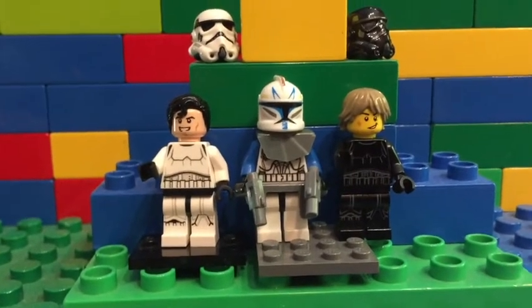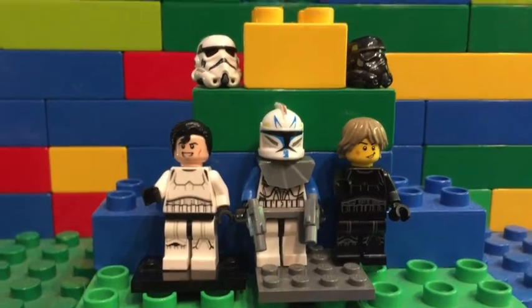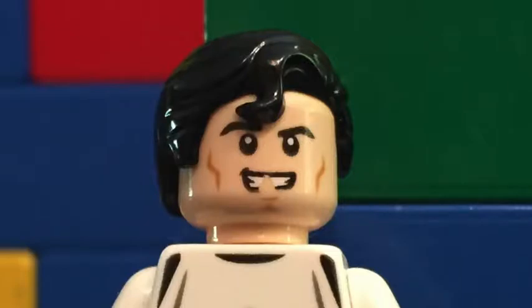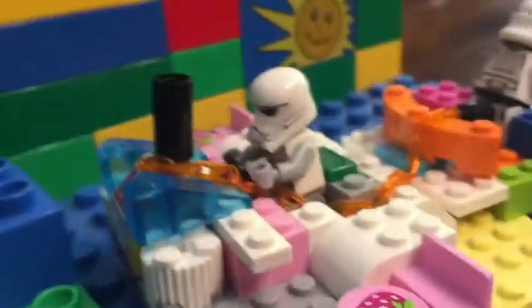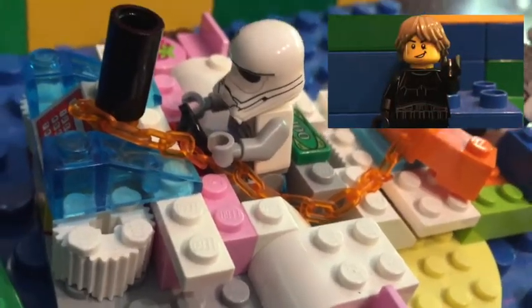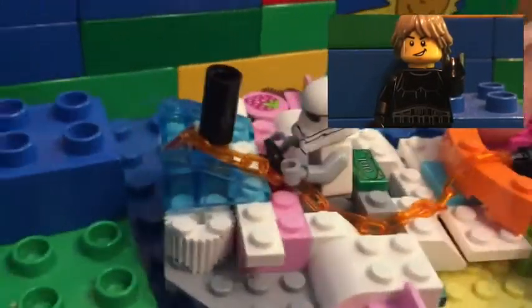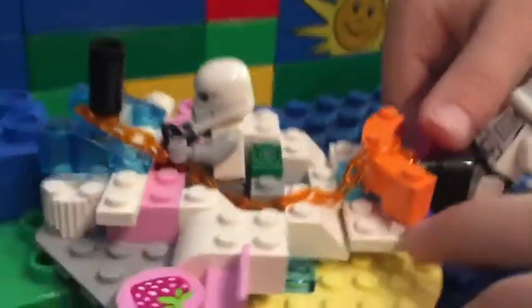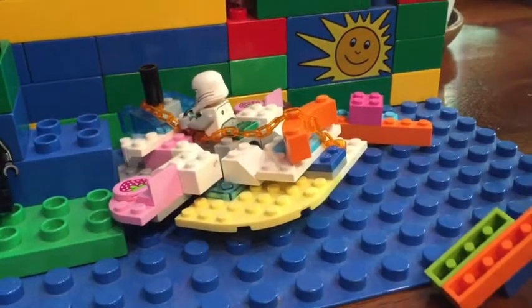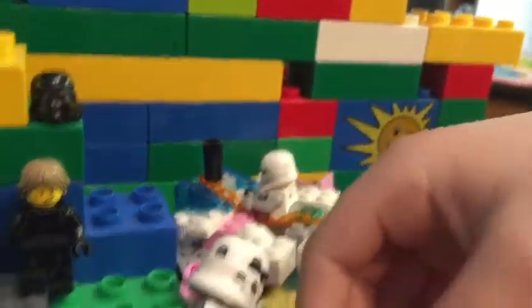Luca, so what else do you have for us next? I have a speeder bike trapper. A speeder bike trapper? Yeah, let's see it. Whoa. That's really awesome. So what really counts in this build is a speeder bike that drops off because it's called that. So what you do is you take off these and then do that, and then the speeder bike comes off. Yeah, let's see that. Whoa. The speeder bike itself is unique, too.